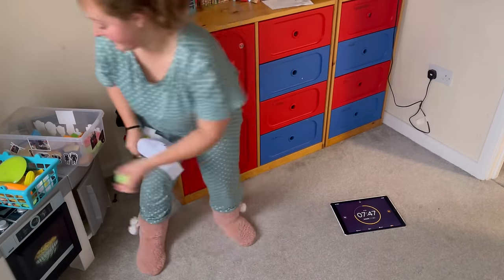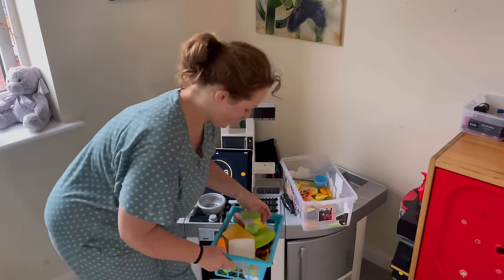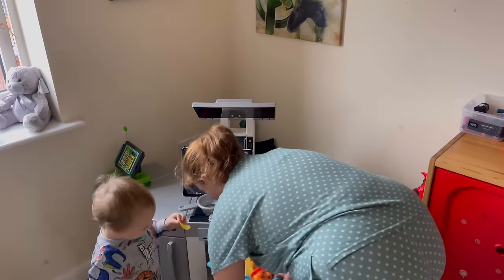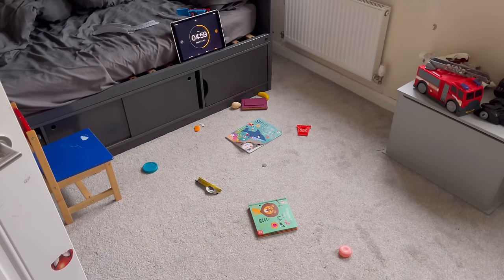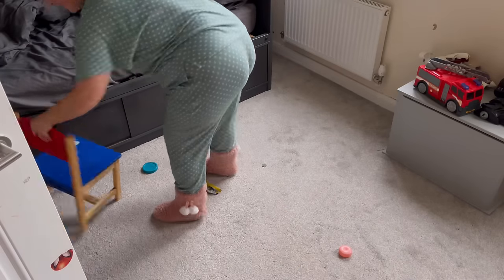I think there's value in letting things slip a little bit, leaning into rest, giving yourself a mental break and thinking, do you know what, this can wait. Sometimes self-care is just lying on the settee and stuffing your face. It really is. And then equally, sometimes self-care is kicking yourself up the bum and saying, no, come on, we're getting up and we're doing this.